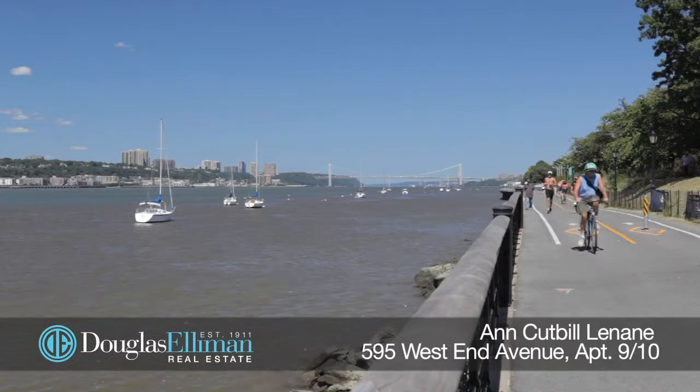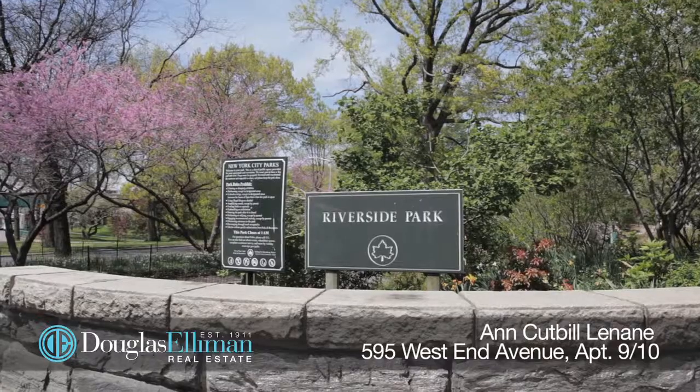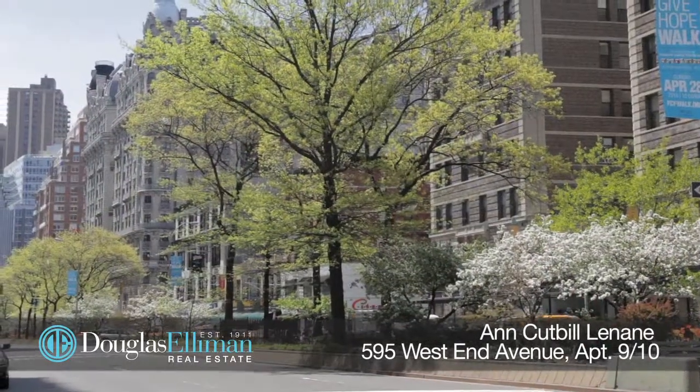595 West End Avenue is an exclusive pre-war building with only 42 residences, a full-time doorman, storage, a bike room, and you'll be just around the block from Riverside Park, great restaurants, and all kinds of transportation. You've only got a glimpse of this apartment with this wonderful video and great photography, so I do hope that you'll give me the opportunity to show it to you in person. Thanks for watching.